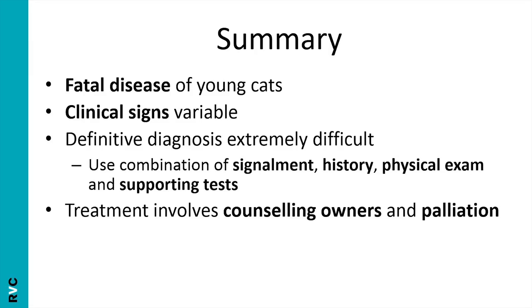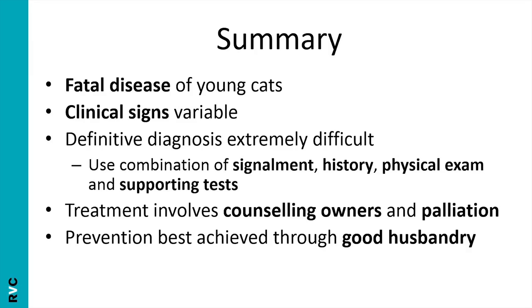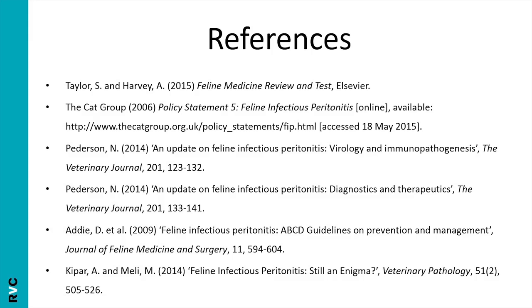Treatment really just involves counselling the owners, having a frank discussion about quality of life, and providing palliative care for the cat if you decide to keep it going for a while. Prevention is best achieved through good, common-sense husbandry. Thanks for listening — if you want more information about FIP, do have a look at the references provided.